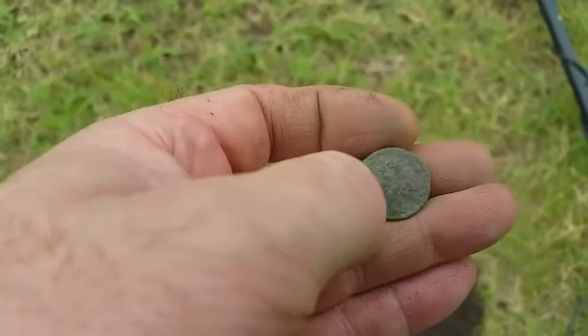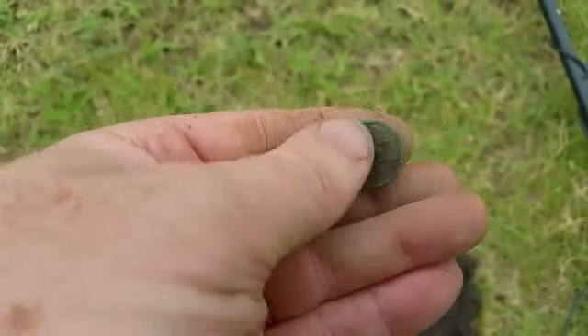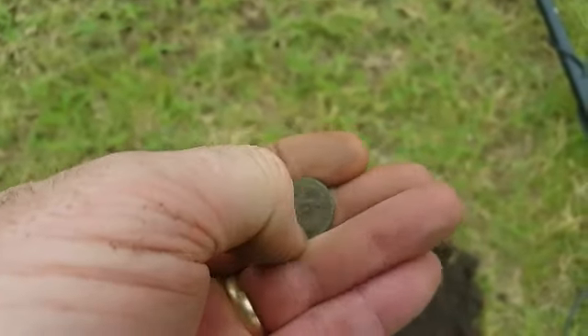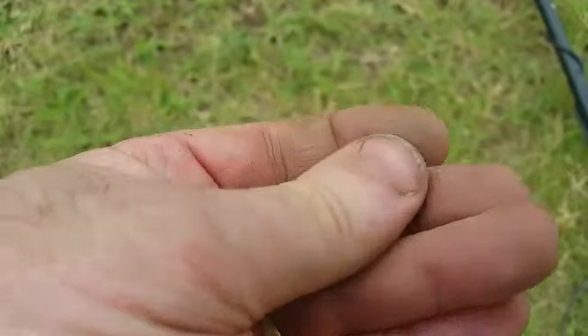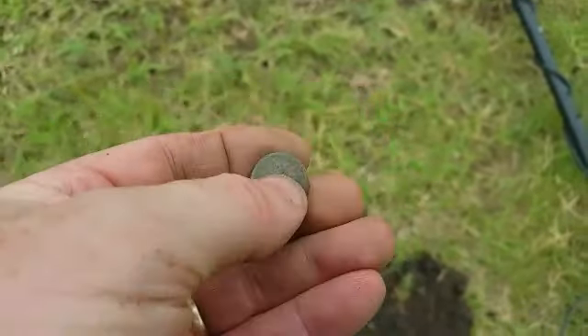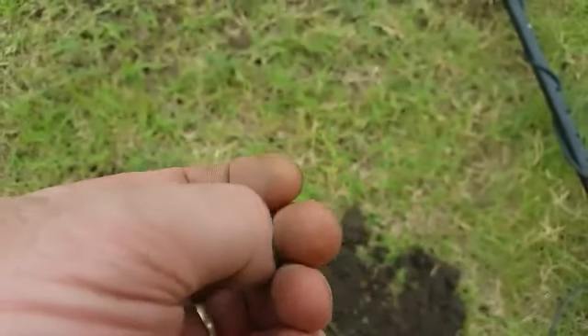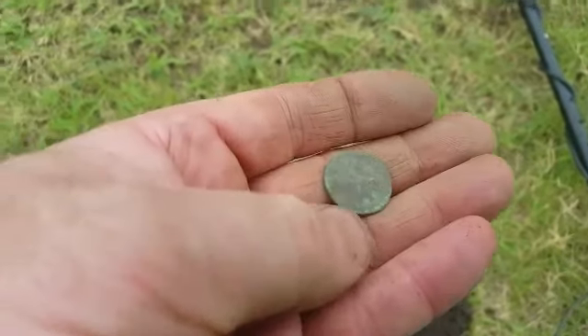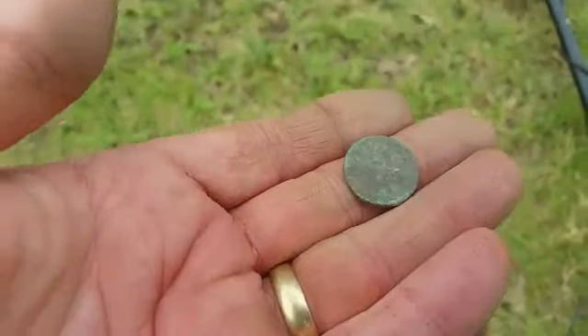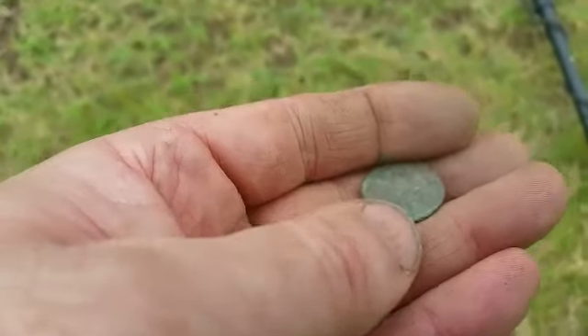It looks like the top of it but I'm not sure. I'm going to call this one for right now and get it cleaned up later.